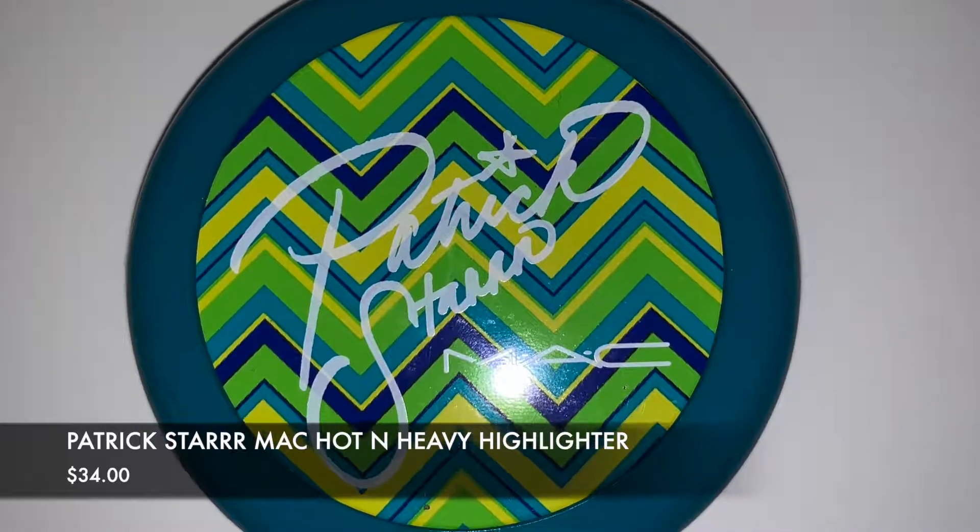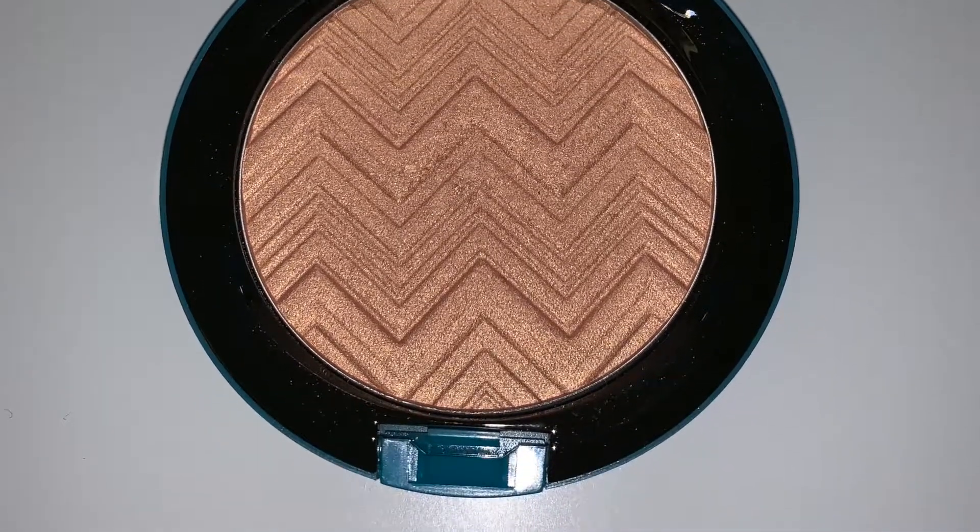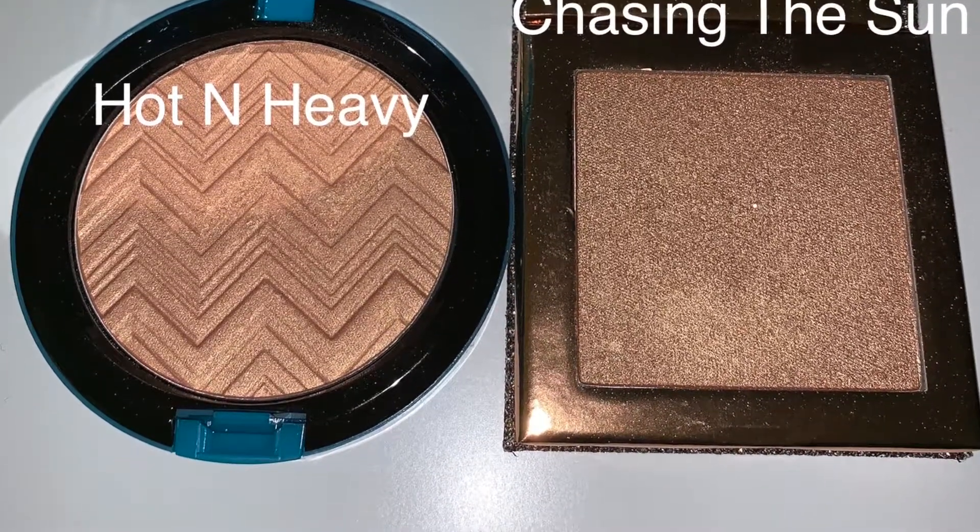This is from the Patrick Star Summer Star collection — the Hot and Heavy Face Powder. It's an opulence, so it's a really light highlighter. The packaging is super beautiful. I also have Desi and Katie's Chasing the Sun to compare. Chasing the Sun is more intense; Hot and Heavy is for gradually building up. There are days I want a little glow and days I want a more intense glow, so I like both of them.